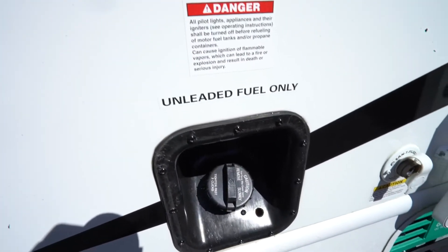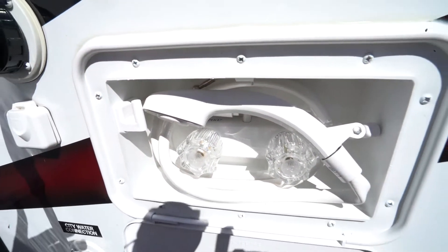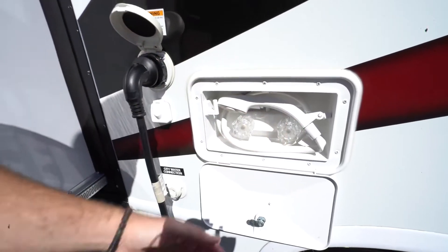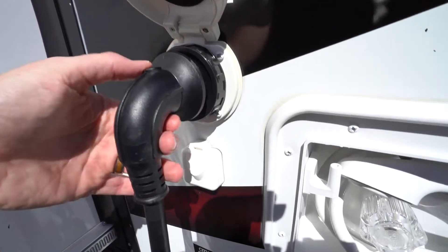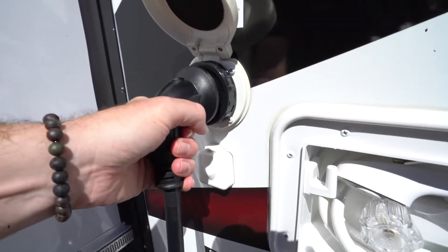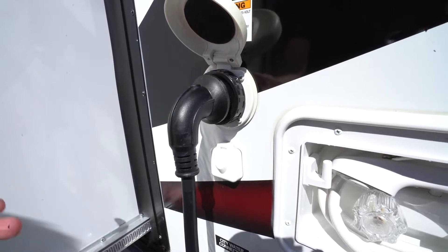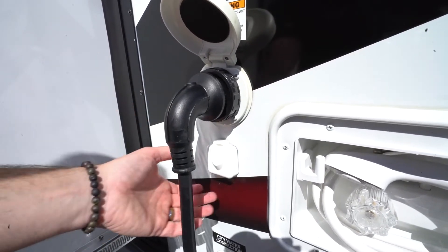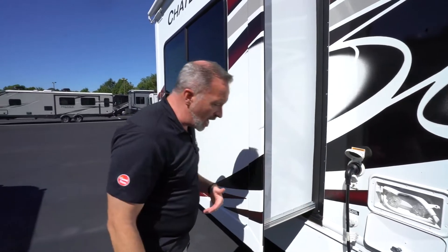Right there is obviously your fuel fill, either unleaded or diesel. You have an external shower here with hot and cold — a very nice feature with a little clip to hang the nozzle on, giving you a small outside shower option. This is your main power connection, whether it's 30 amp or 50 amp. If you have an indicator light, make sure you're locked in with the screw. If you're not getting power, check the circuit breaker box. If that's okay, chances are you might have a dead cord. Cable connection and city water connection are all convenient and easy to get to.